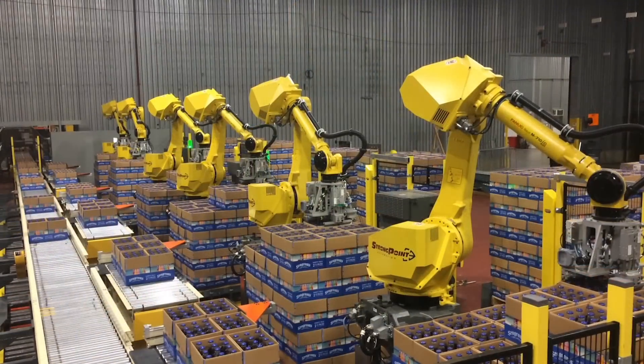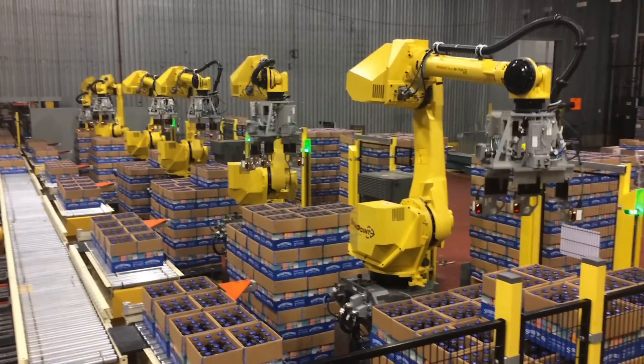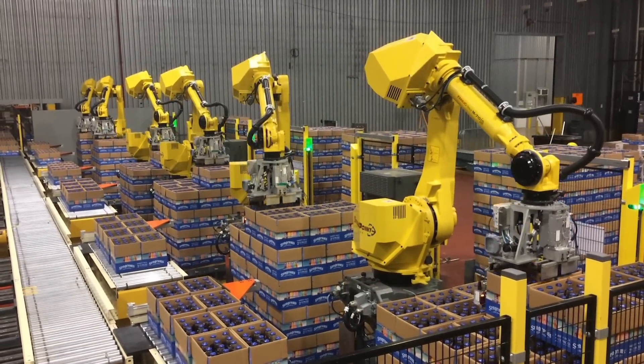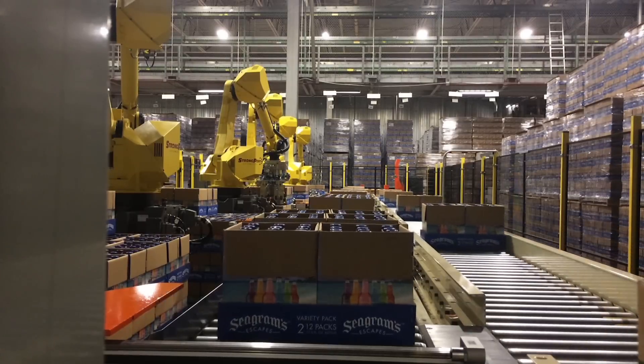The system process starts as each of the six lines is loaded by a forklift with six pallets of different flavored beverage bottles. This particular industry called for glass bottles with beer and wine cooler products.